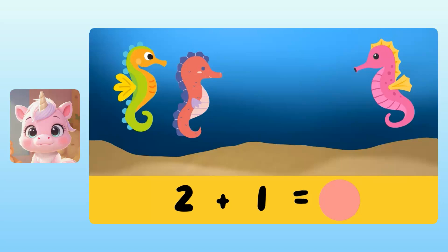Almost. Let's try again. Yuna, how many seahorses are there in total? There are three seahorses. Correct. So two plus one equals three.